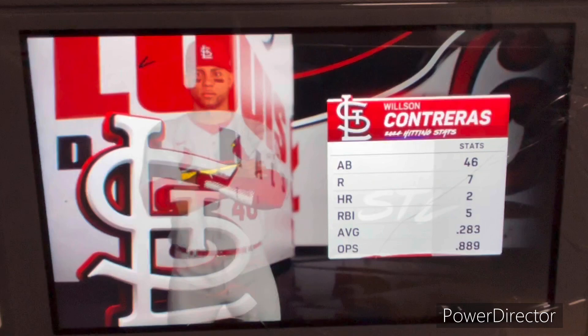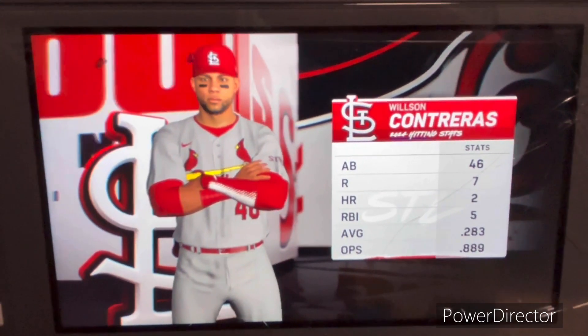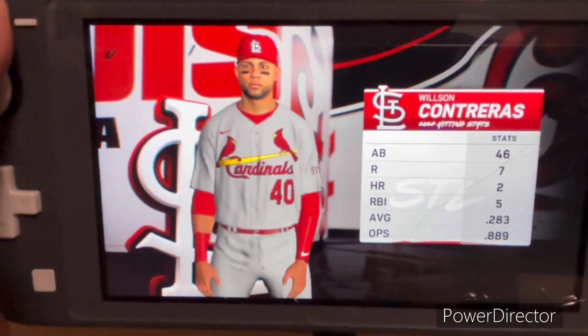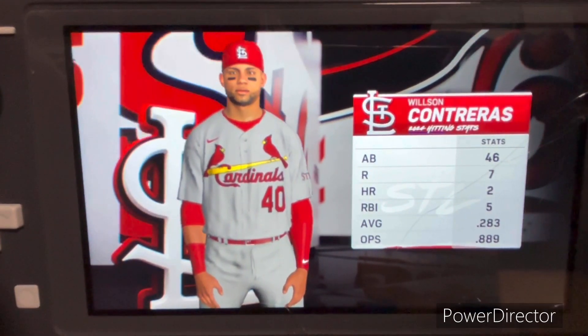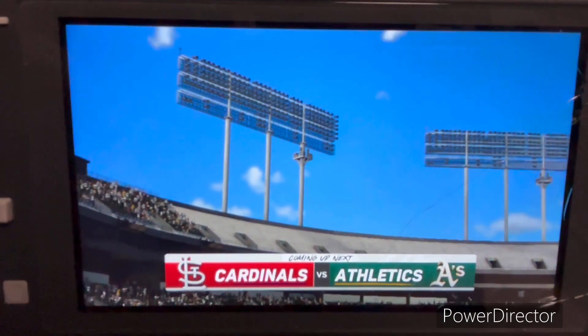Make things happen for them offensively — just a machine in terms of production at the plate. He'll take his walks, he'll barrel up the baseball, he'll hit the ball in the gaps, he'll hit the ball over the fence. Talk about a guy going good, that's him right now. He's a bat that you want to stay away from if you're the pitcher.